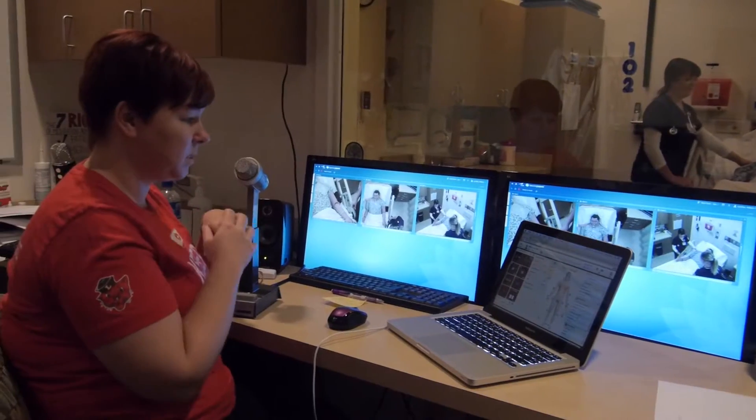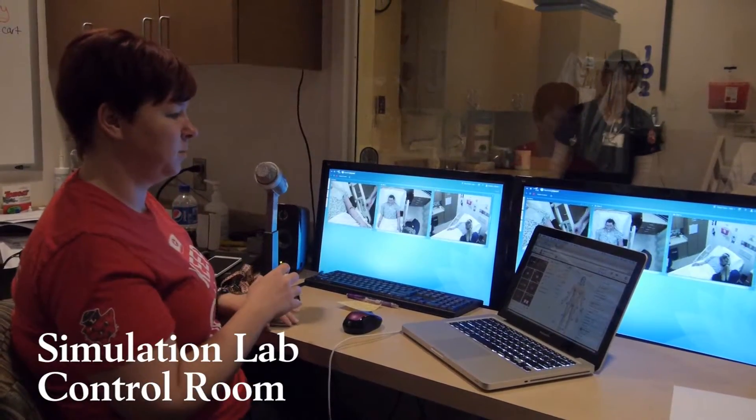It feels a little bit funny at first because it's a mannequin. You come in and you're like, oh yeah, we're just pretending. But once you get in the groove of it, you feel like you're actually working with real patients and you feel that same pressure, which I think is great because then you sort of know how you're going to react in certain situations.